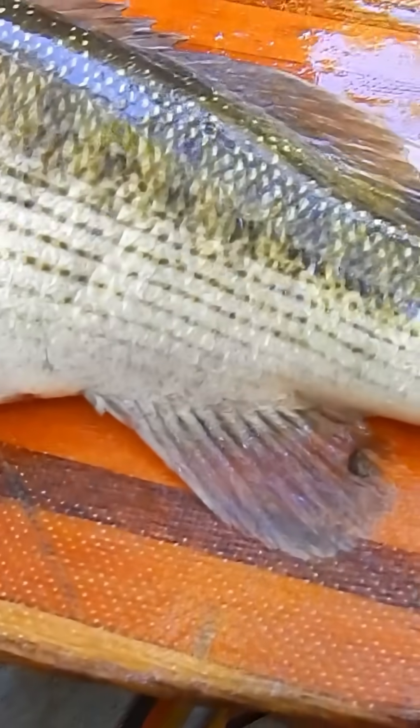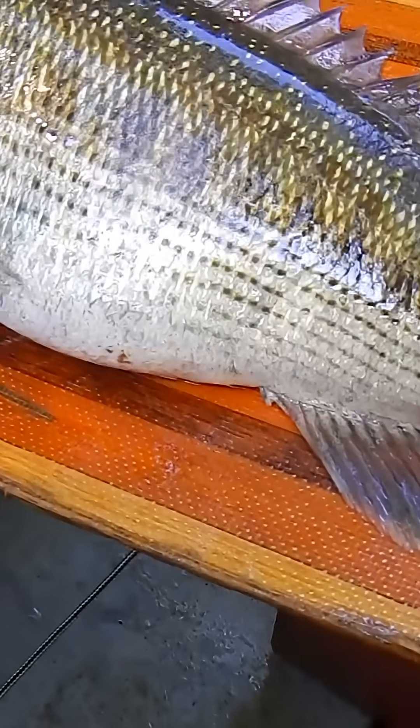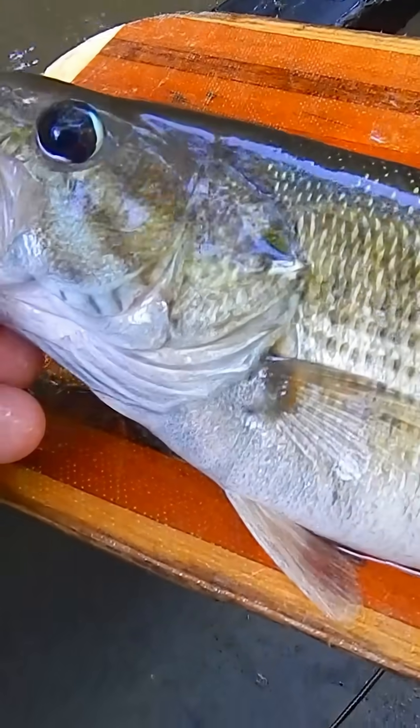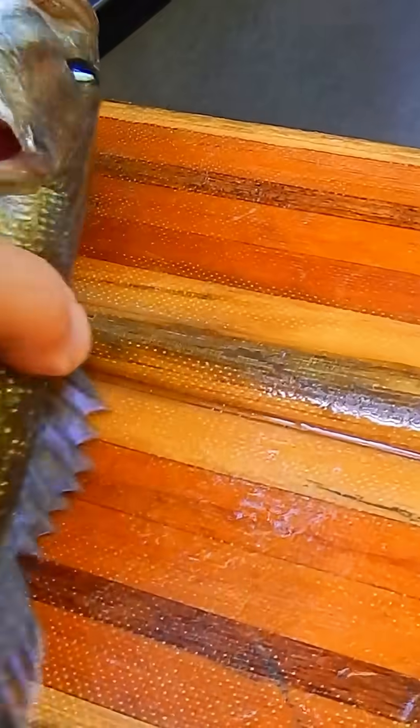We're not talking 50/50 hybridization — these fish have been doing this for a long time. This fish could be 70, 75, maybe even 80% red-eye, but they got some growth help from the Alabama bass, and so they reach these sizes a lot easier than a pure Tallapoosa bass. Either way, this is a really pretty fish.